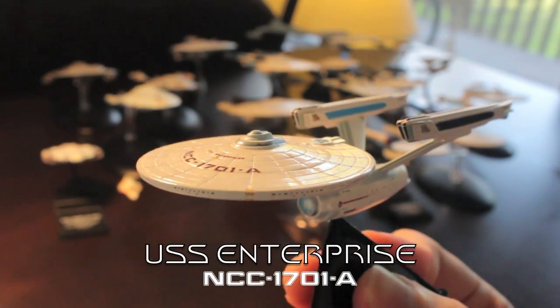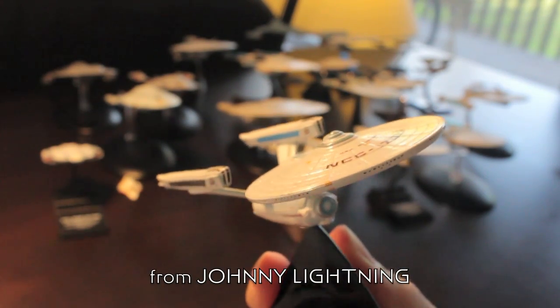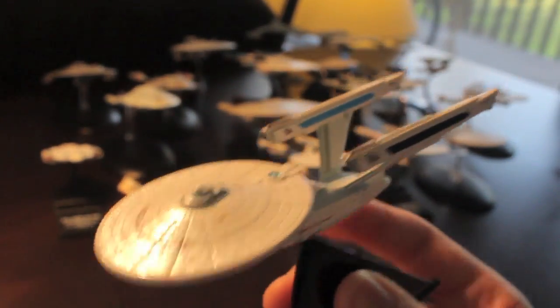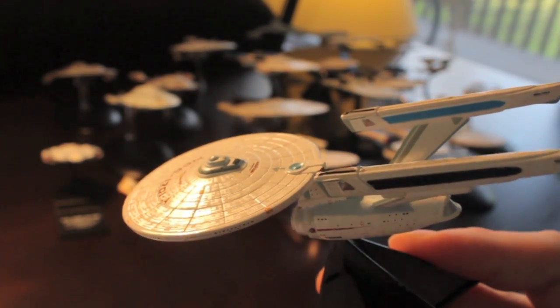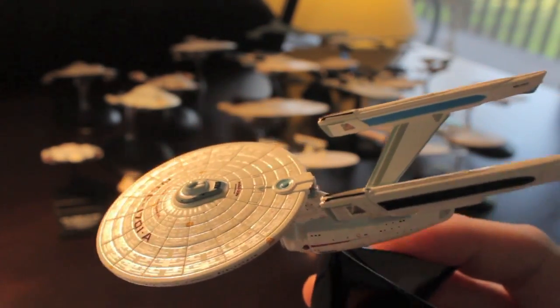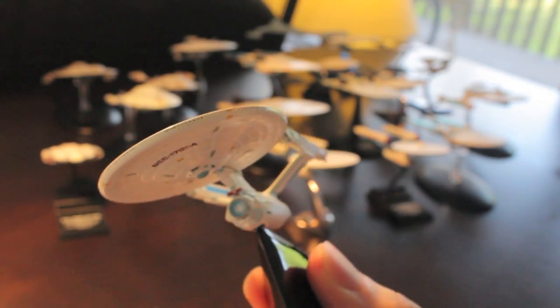This one always falls off its stand. Here's the Johnny Lightning USS Enterprise-A from The Final Frontier, The Voyage Home, and The Undiscovered Country. The moulding is exactly the same as the previous one, except they did a way better paint job. Look at the Aztec patterning on the saucer — I'd never seen this on a model of this size before.